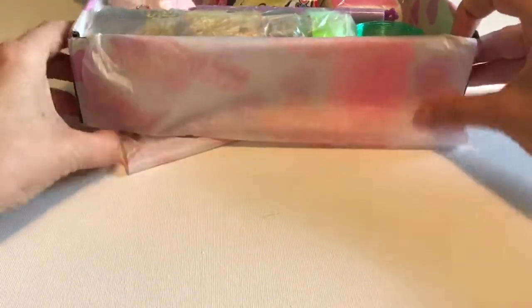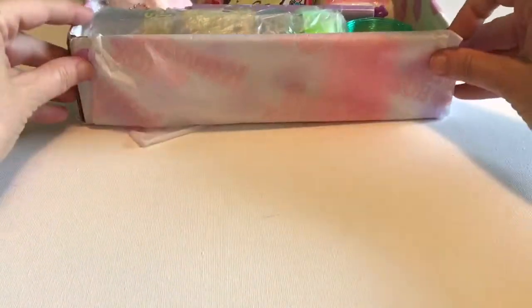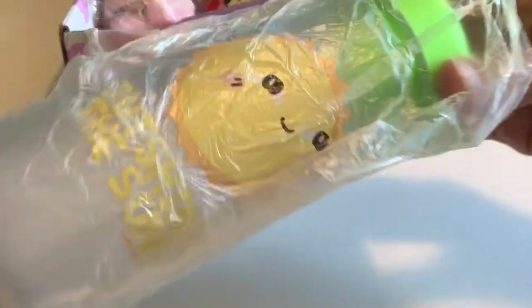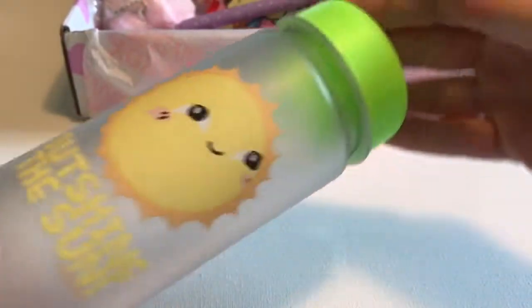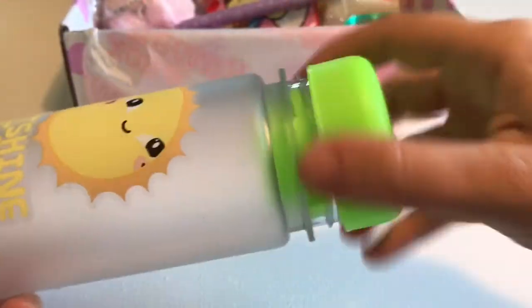It looks like there are lots of adorable things. Let's start with this — oh, I think it's a water bottle! Isn't that pretty? It says 'Outshine the Sun.' This will be perfect for the trail walks that I take around my home.